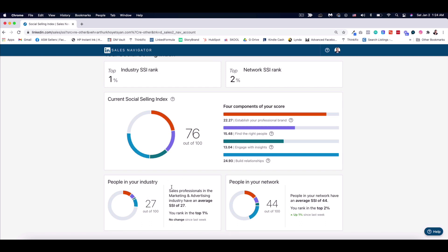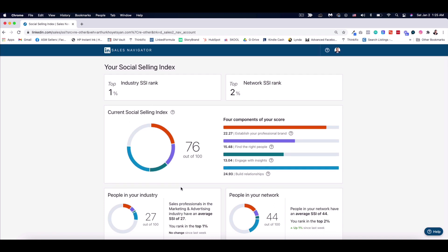People in my industry — sales professionals in marketing and advertising — have an average SSI of 27 out of 100, and I rank in the top 1%. People in my network have an average SSI of 44, and I rank in the top 2%. I went up by 1% since last week in my network, while there's been no change in my industry ranking. I don't suggest getting hung up too much on these metrics, but I'd check them once a week or every two weeks just to get an idea of where I am and whether my activities on LinkedIn are on track.